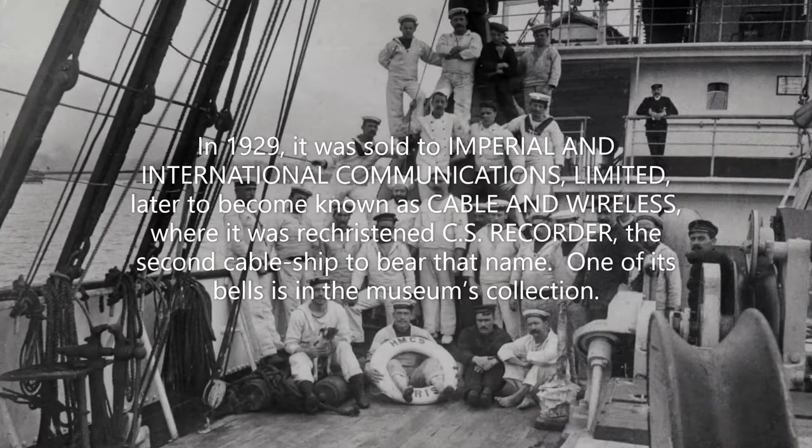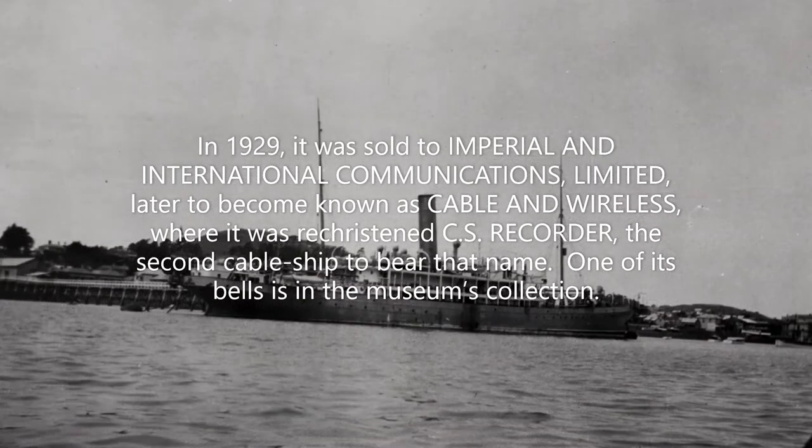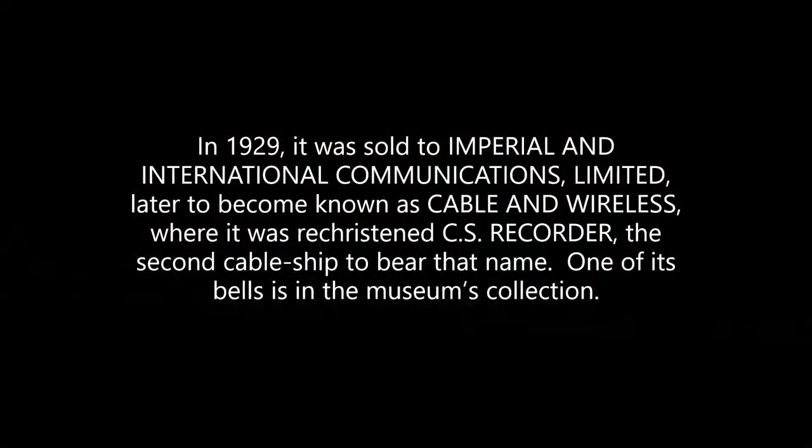In 1929, it was sold to Imperial and International Communications Ltd, later to become known as Cable and Wireless, where it was rechristened CS Recorder — the second cable ship to bear that name. One of its bells is in the museum's collection.